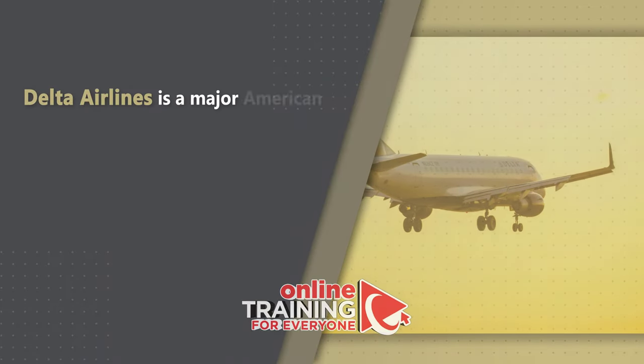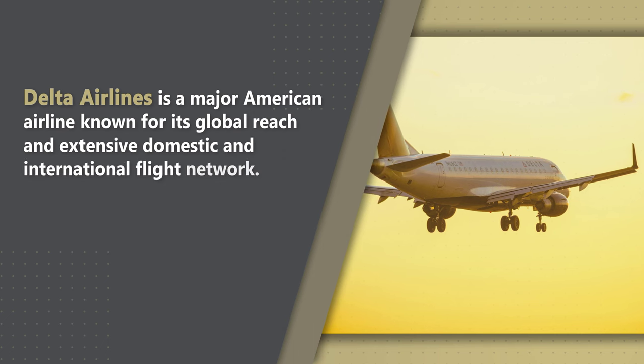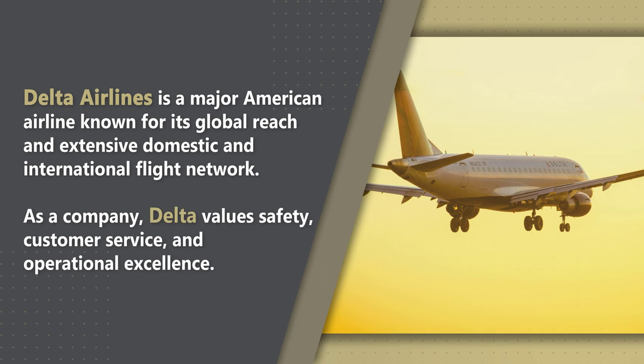Delta Airlines is a major American airline, known for its global reach and extensive domestic and international flight network. As a company, Delta values safety, customer service, and operational excellence.